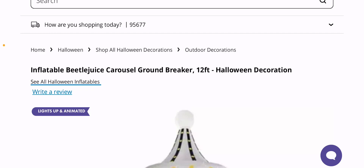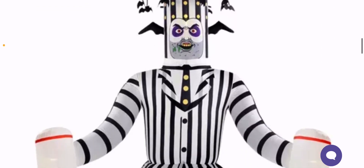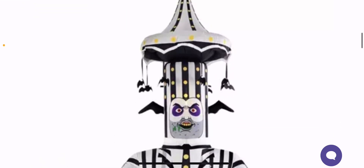I hopped on the Party City website, and this one is kind of a — it's an inflatable, but it is animated, so it does count as a larger than life-size animatronic. This is the Beetlejuice Carousel Groundbreaker, 12 feet tall — keep that in mind that this is a groundbreaker.